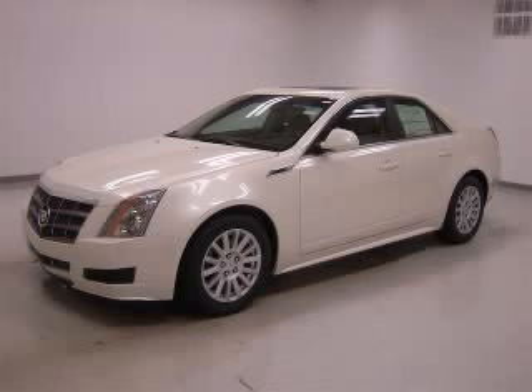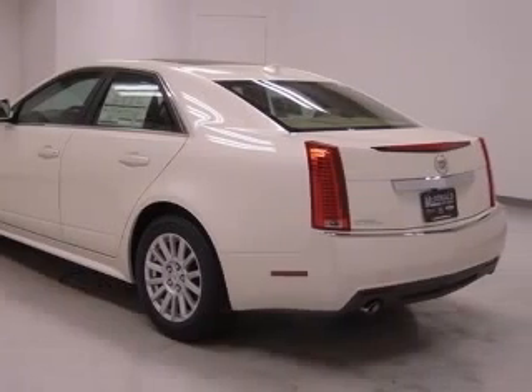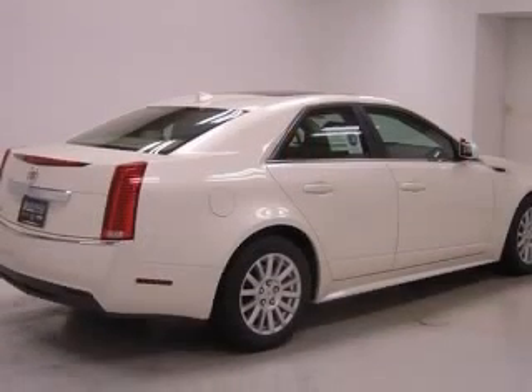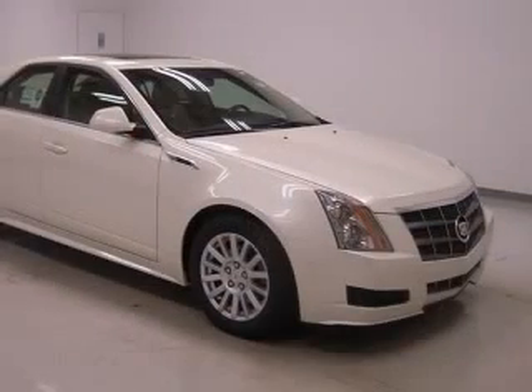We are proud to present this excellent new 2011 Cadillac CTS. This CTS has a 3.0L V6 engine and an automatic transmission. This vehicle has a white diamond tricot exterior and includes the following options: